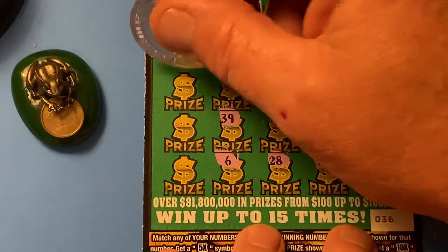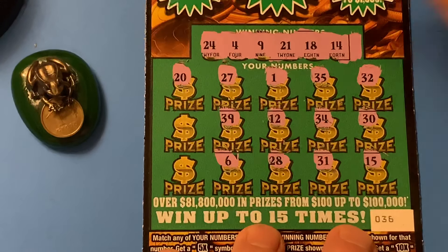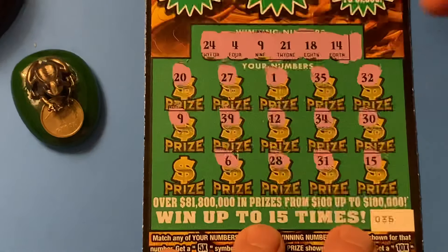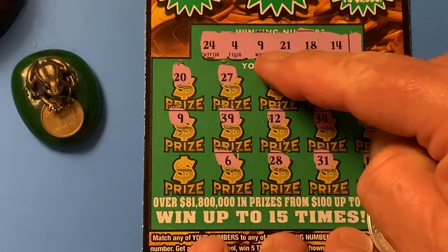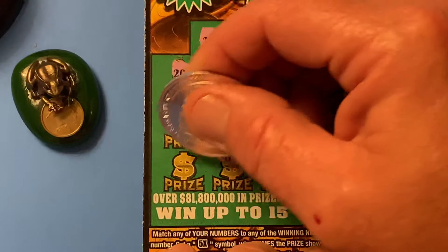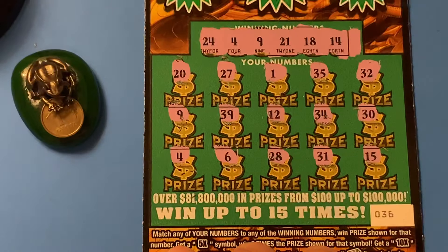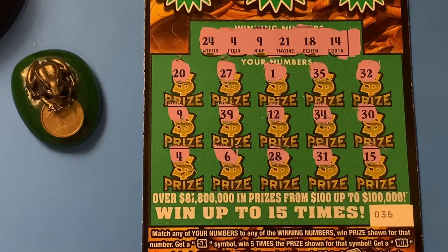How about a 6? Nope. Last row of desperation — 20, one off. 9 — we got a match! Yes, we matched on number 9. And the number 4. Yes! Two matches on the last two spots. Sweet.